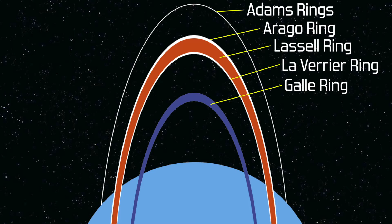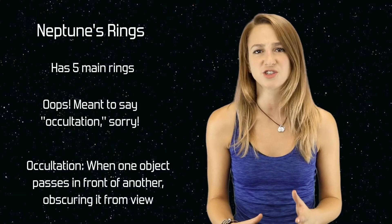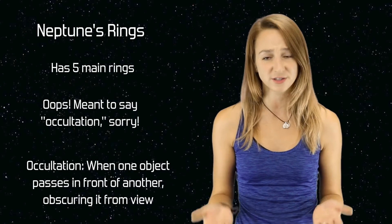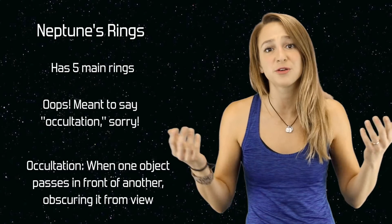Neptune has five principal rings that are all named after people who assisted in the discovery of the planet. During the mid-1980s, there were stellar occultation observations of Neptune that would periodically show an extra blink directly before or after the planet occulted a star. When Voyager 2 flew by in 1989, we knew for certain — yes, Neptune does have rings, though they're very thin and faint.